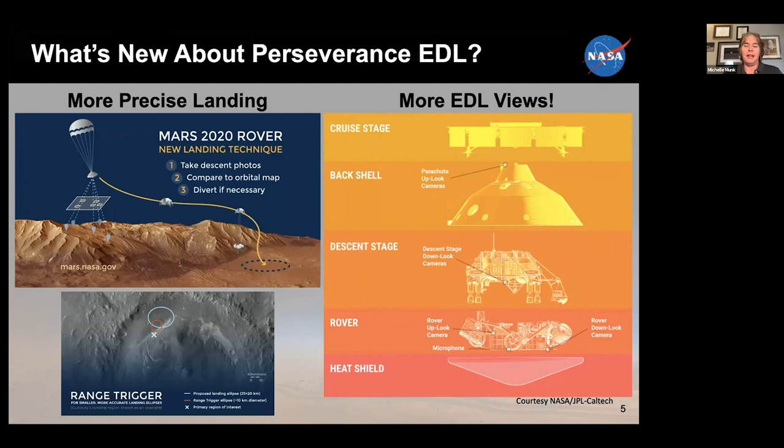On the descent stage — really the sky crane, which we call the descent stage — we had cameras looking down at the rover so you could actually see the rover being lowered, which was a spectacular new view. And then on the rover, we had upload cameras looking at the descent stage. We also had cameras looking down from the rover onto the surface, both for terrain relative navigation and just for general viewing.